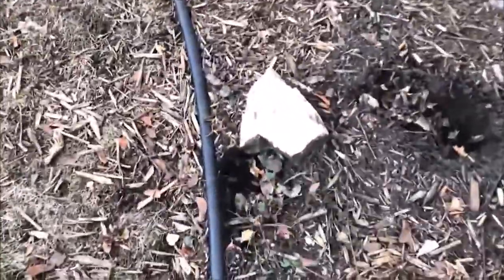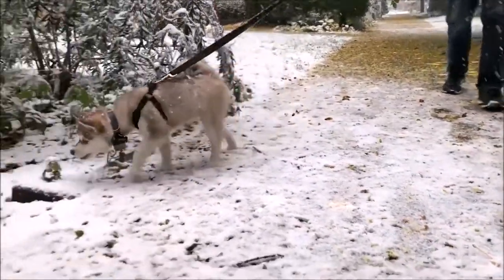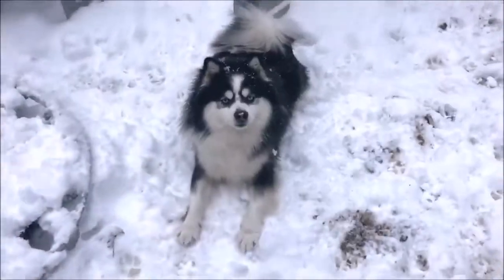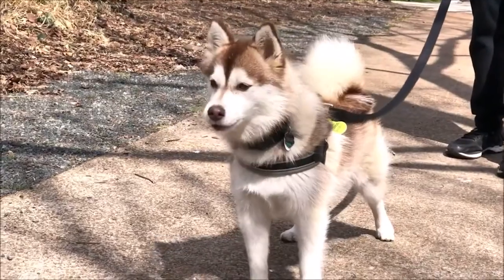Not all Pomskies will get any or all of the following conditions. Hip dysplasia is hereditary and a result of the thigh bone not fitting snugly into the hip joint. Some dogs show pain or lameness in their leg when they suffer from this condition, but others don't show symptoms at all. High-calorie diets and injuries caused by jumping can worsen this inherited condition, and it can lead to arthritis in older age.